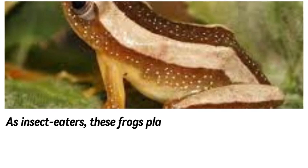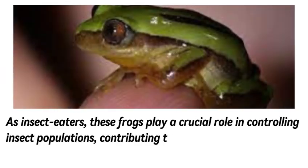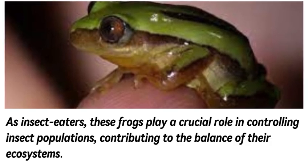As insect eaters, these frogs play a crucial role in controlling insect populations, contributing to the balance of their ecosystems.